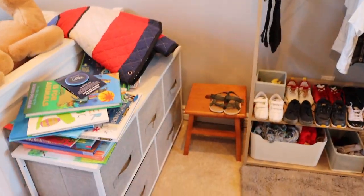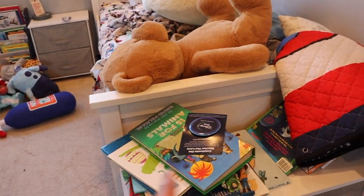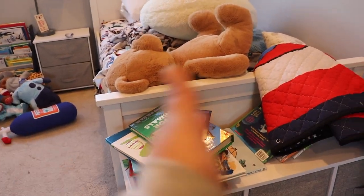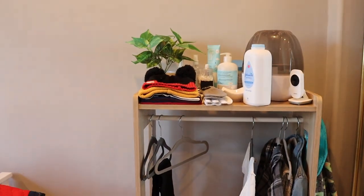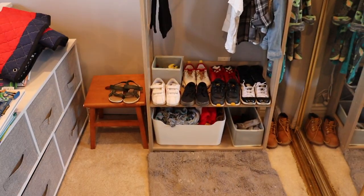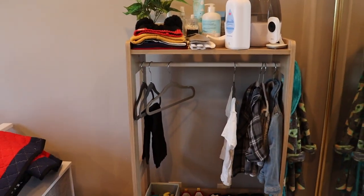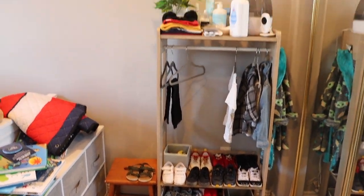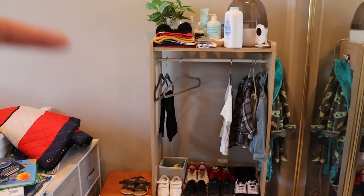Here's his bed — we have to make it — his nightstand, and then he's got another little dresser that houses some toys and a few more books. I need to get bookends for those because they keep falling down. His little basket with his Disney blankets, and then this is the newest addition to his bedroom: this little wardrobe. I freaking love this thing — it is from Amazon, and I will link it down below.